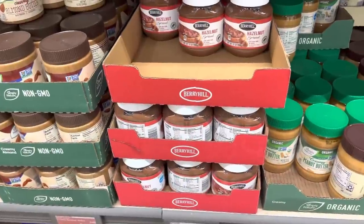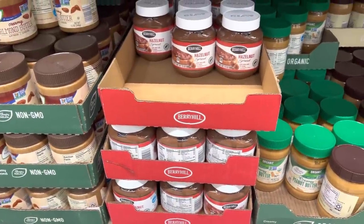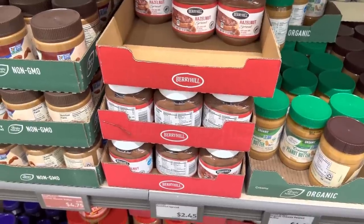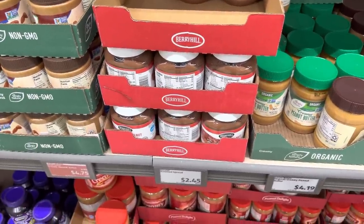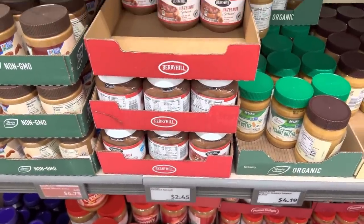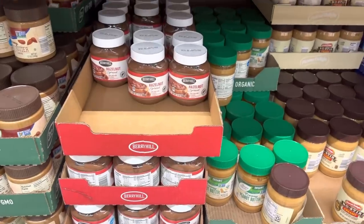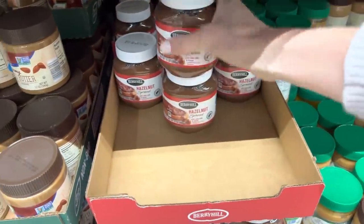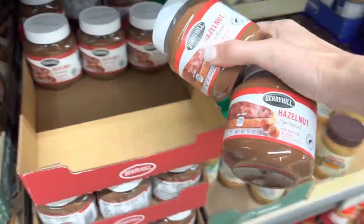We're doing something new today — we're going to try a Nutella-type hazelnut spread here at Aldi. We usually get ours at Sam's Club, two big containers of it. This is going to save just a little bit of money — a couple cents — but hey, that's okay. I'm going to give it a try. A few of you have told me it's good, so I'm trusting you, but I need two of them.